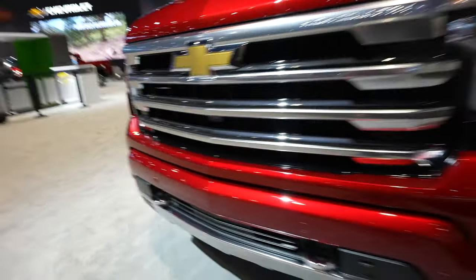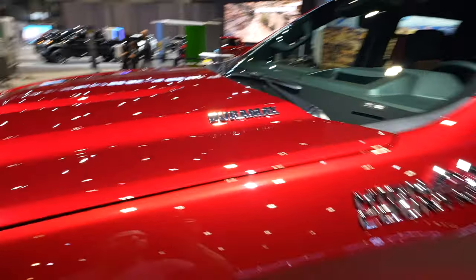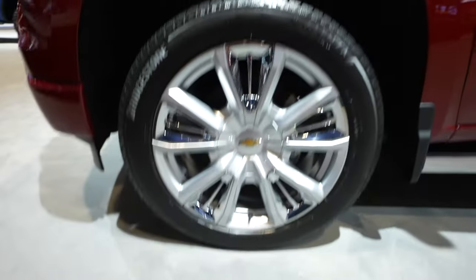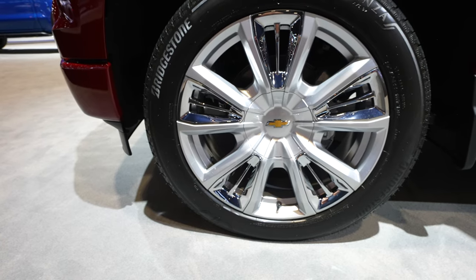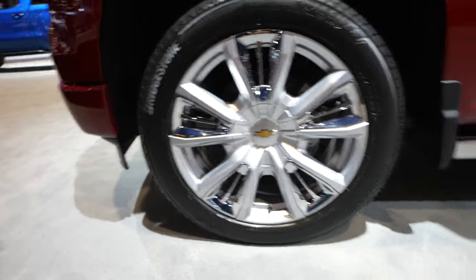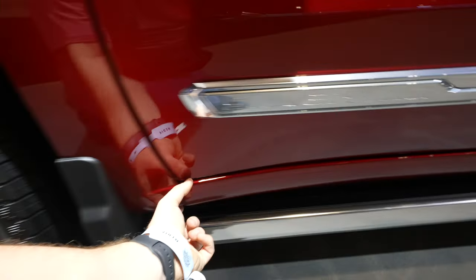Coming up top, looking at the hood, we have Duramax badging on the corner panel and High Country badging as well. Coming down to the wheel and tire setup, we have a 22-inch brushed and chrome wheel — it looks like a Bridgestone Alenza in a 275/50R22. This truck also has mud guards.